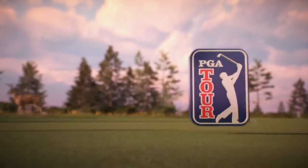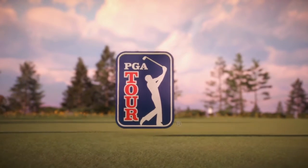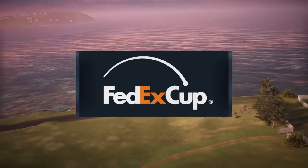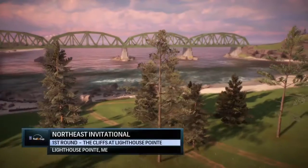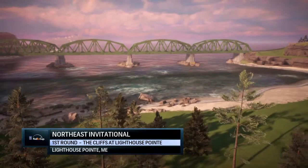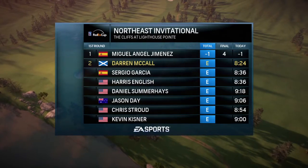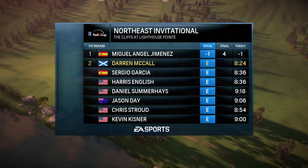E.A. Sports, in association with the PGA Tour, proudly presents the start of the FedEx Cup Playoffs. Today, it's live opening round coverage of the Northeast Invitational. Always a pleasure to be along the coast of Maine — Lighthouse Point to be exact.